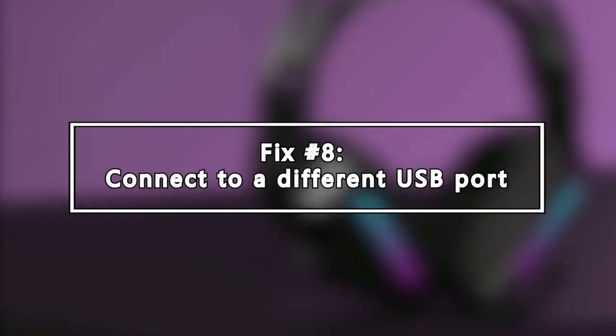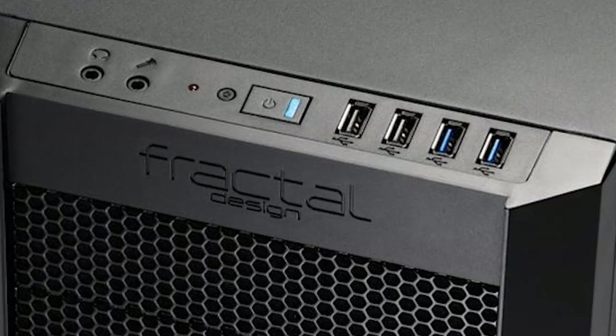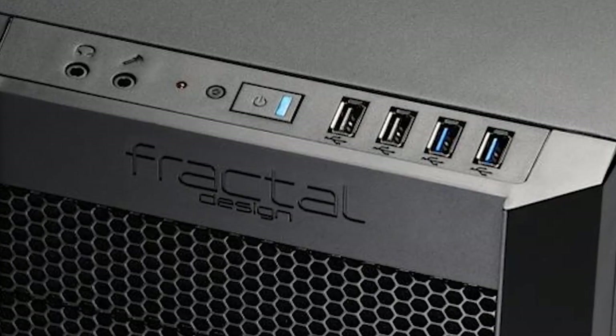Next, connect to a different USB port. If your Logitech mic not working issue continues after updating Windows 10, try to see if the cause of the problem is due to a bad USB port. Obviously, this only applies if your headset is using the USB connector.